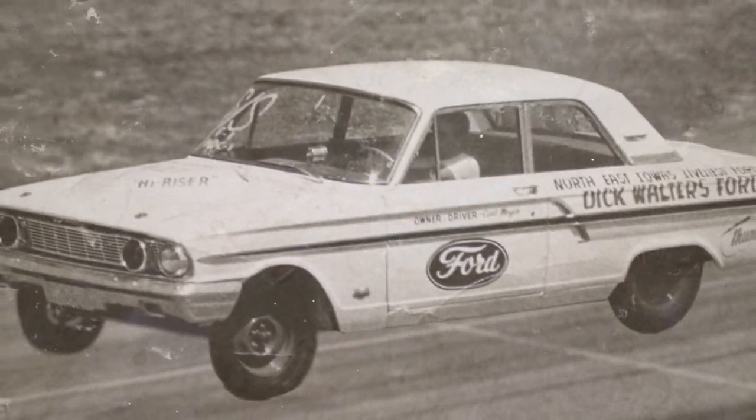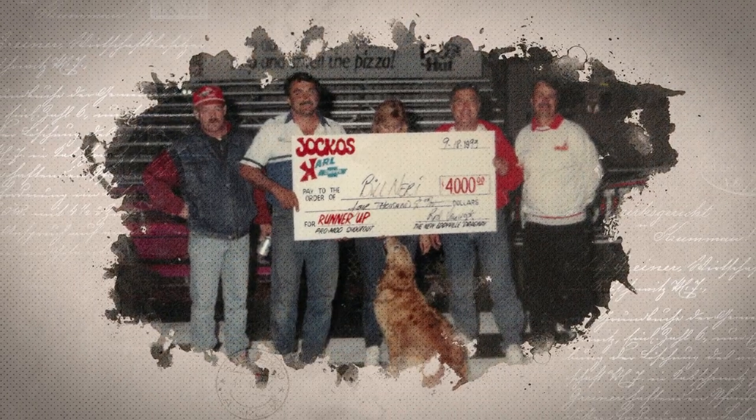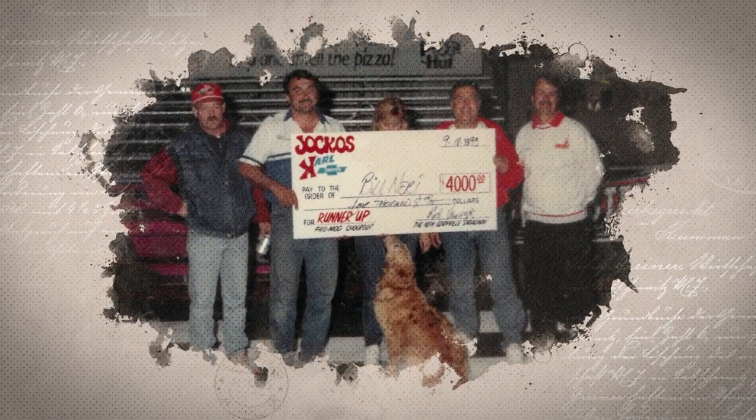Carl actually drove one back in his early days of drag racing. He had owned one and drove it, and that's why he was excited to get this car. One of the names that was prominent with racing in this area was Carl Moyer — he bought one of these cars new back in 1964.